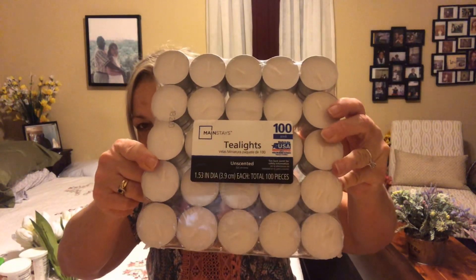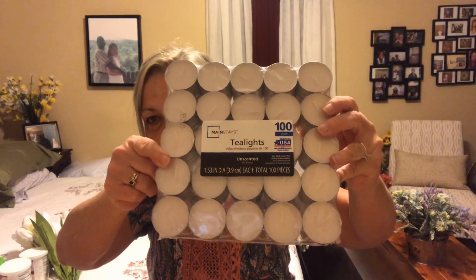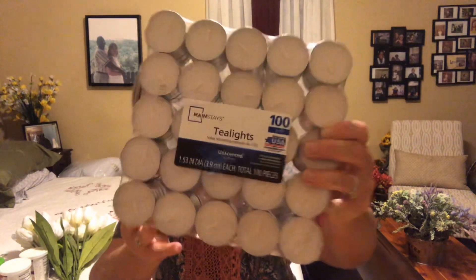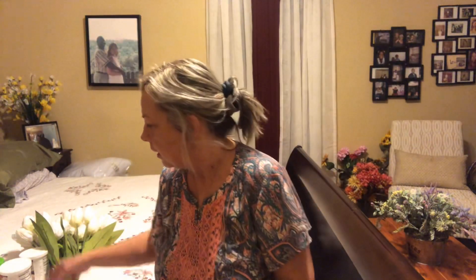And about this big pack of tea lights — there's 100 in here. They're not scented; they were $3.97. I've been using my scented ones for my wax melts and I don't need to do that, so I found these for $3.97 — 100 tea lights. I thought that was a pretty good deal. Everything I got at Walmart was home clearance.